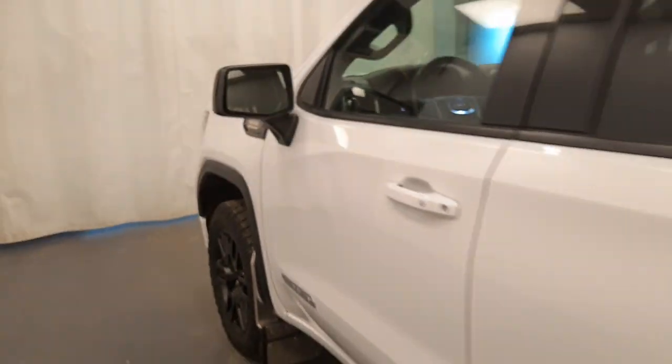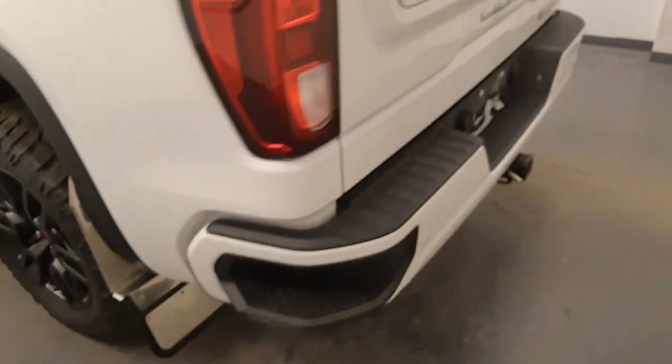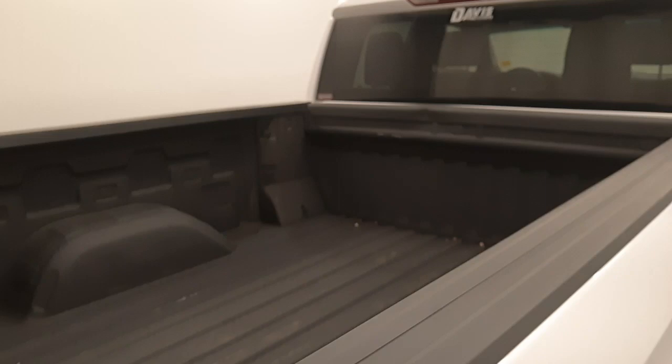Moving out to the exterior, we have alloy wheels, mud flaps, tailgate step, rear parking assist with backup camera, spray-on box liner, and more cargo space.